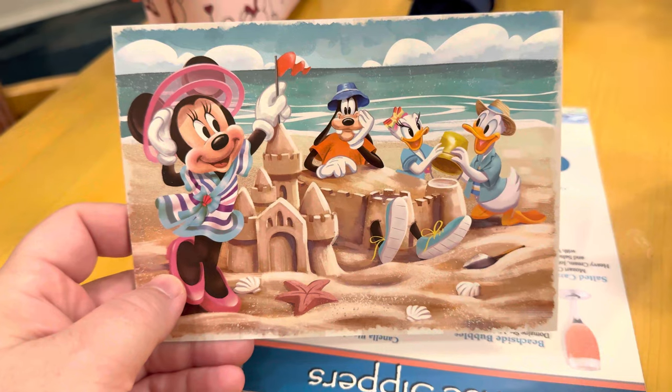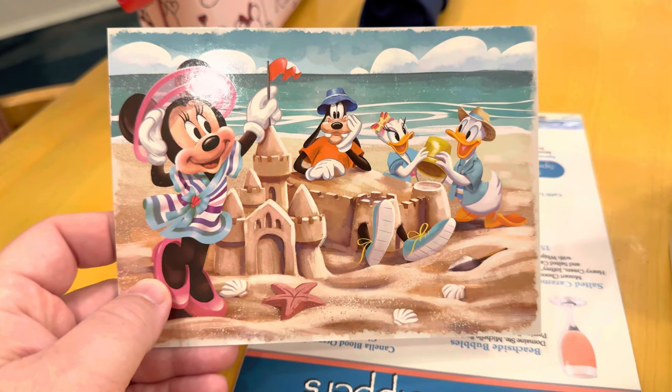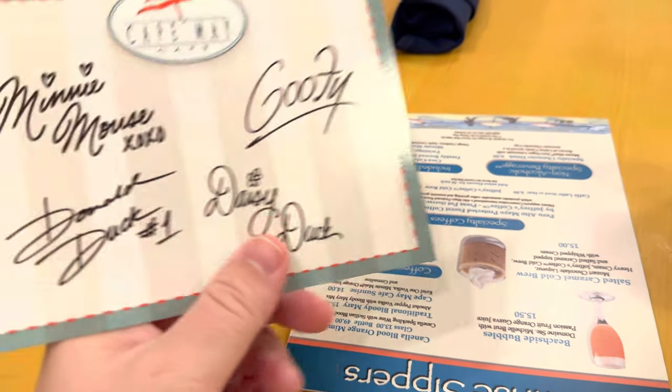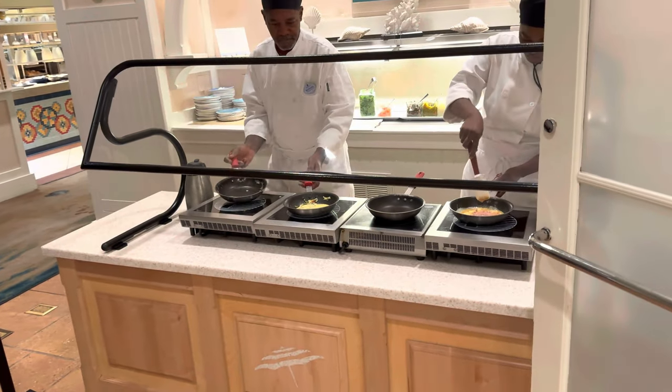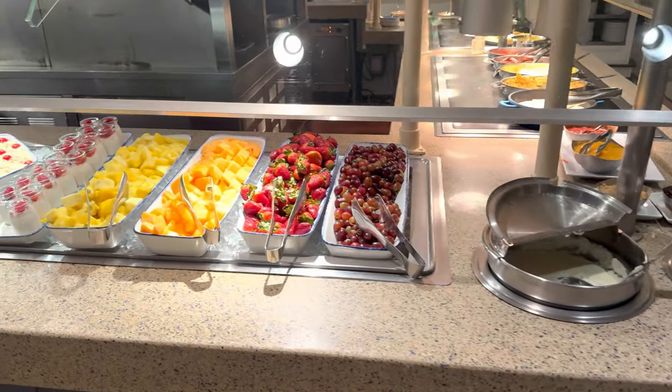That was pretty cool, that was nice. We just checked in for breakfast, so now we're waiting to head on in. Let me show you guys what they give you — they give you these postcards at each of the character dining restaurants, kind of cool. And then you get all the autographs on them. They do have an omelet station here. Look at that!